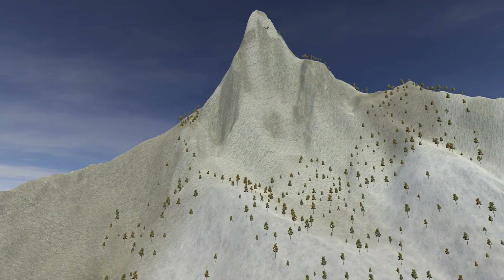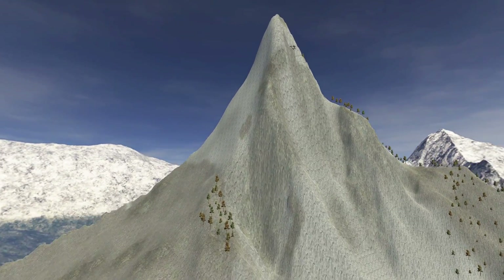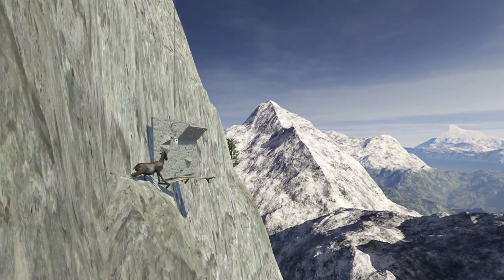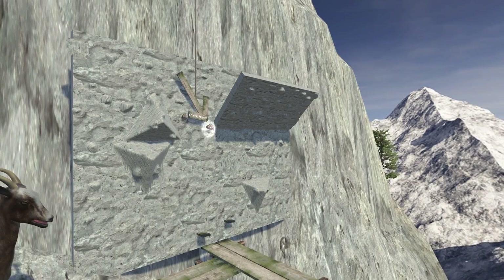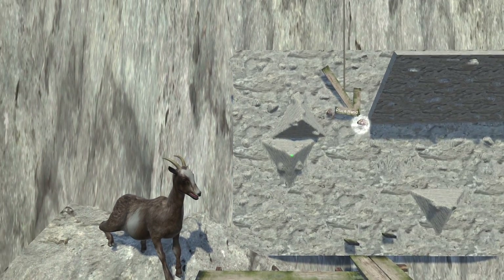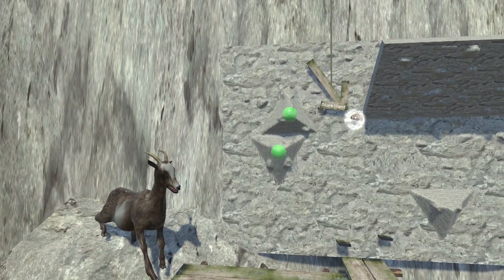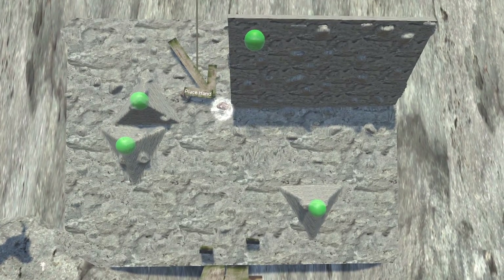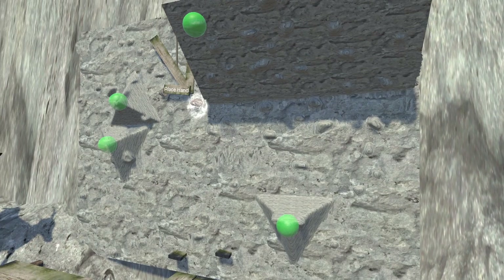This model was then placed in a virtual mountain environment, on the top of a mountain. One challenge in virtual reality experiences that include physical objects as proxies for haptic feedback is the registration of those objects in the virtual environment. For this, we defined four points that could be easily identified on both the physical wall and the 3D model of it.